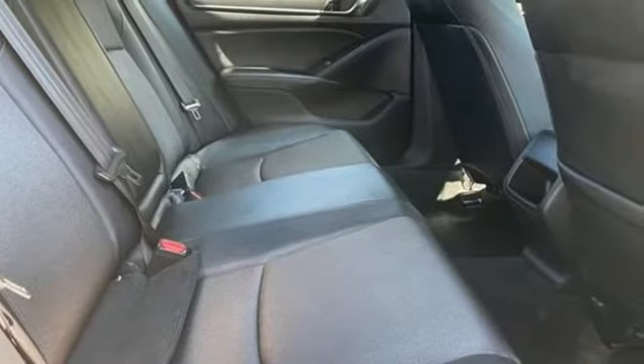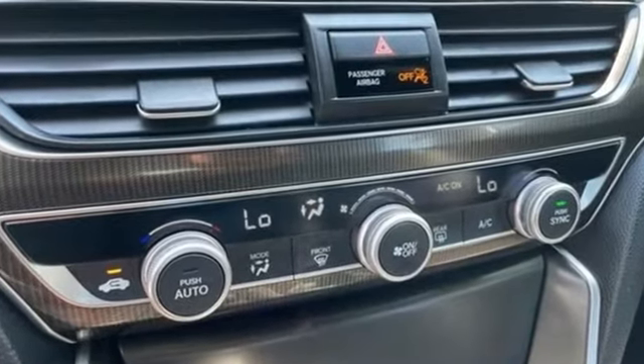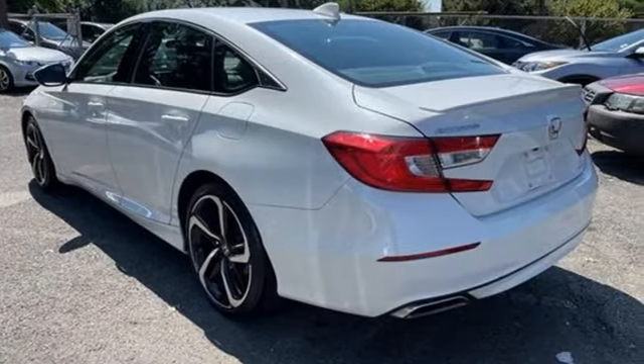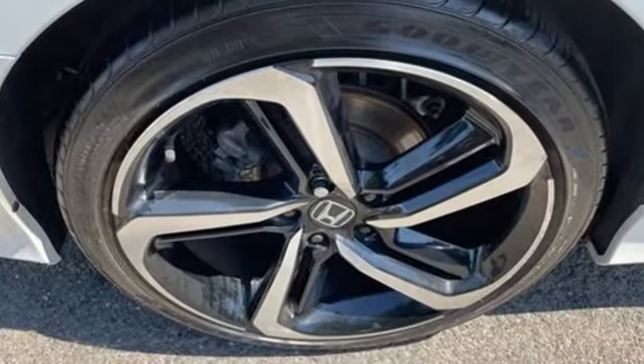A great vehicle is comprised of great features, like these. Streaming audio, wireless phone connectivity, dual-zone climate control, push-button start, leather steering wheel.